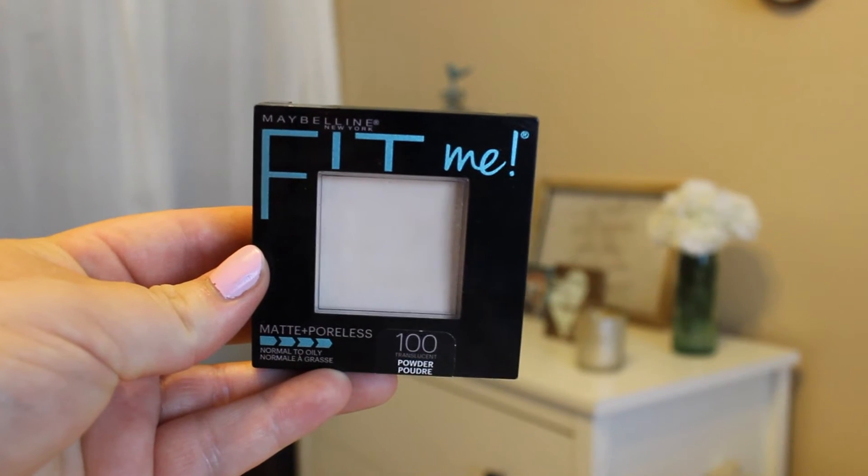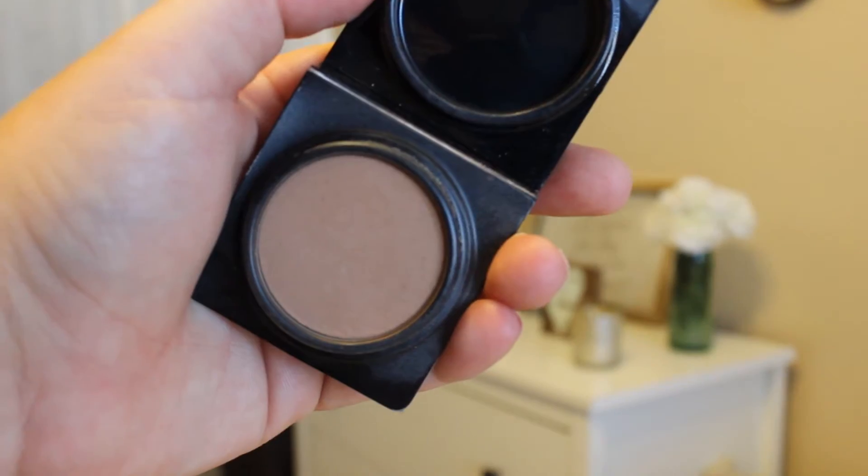So then to set all the face makeup, I'm going to use the Maybelline Fit Me Powder, and I'm just using a Real Techniques Multitask Brush to do so — just working that in and avoiding shine. And then going in with the Too Faced Milk Chocolate Soleil Bronzer. This is an old favorite that I got in an Ipsy bag long ago, and I've just recently started using it again. It's truly one of the best bronzers out there, in my personal opinion, and it smells like chocolate.